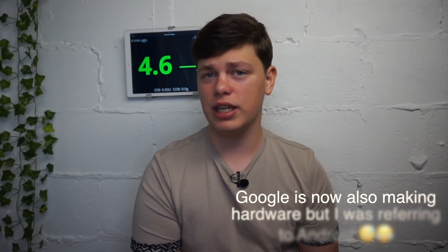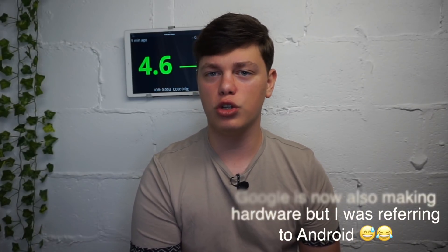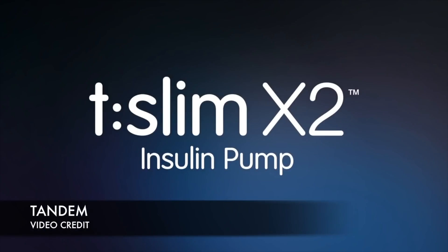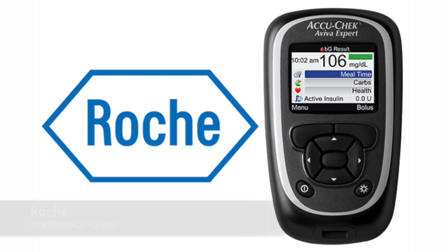Type 0 Technologies is a software-based company that creates IT systems and closed loop algorithms, which they license to diabetes technology companies. Think of them as a Google equivalent in the diabetes market — they don't make hardware, they only make software, just like Google for your Samsung phones. Their clientele includes Senseonics, T-Slim X2 manufacturer Tandem, and giant Roche.